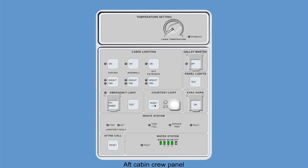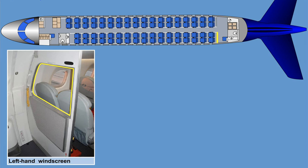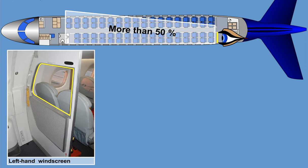The aft cabin crew panel provides a temperature control, a guarded galley master switch to shut off the galley power in abnormal situations, cabin lighting controls, water system indications, and an attendant call reset button. A left-hand and right-hand windscreen separate the aft galley area from the cabin. The left-hand windscreen has a large cutout with a drop-down window, so that the cabin crew member seated in the forward-facing cabin crew seat is able to see more than 50% of the seated passengers.